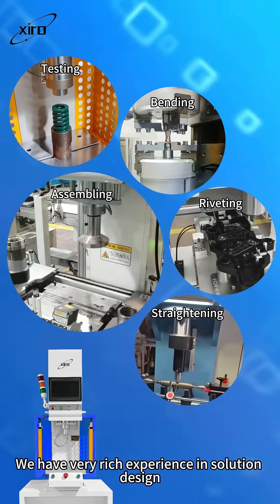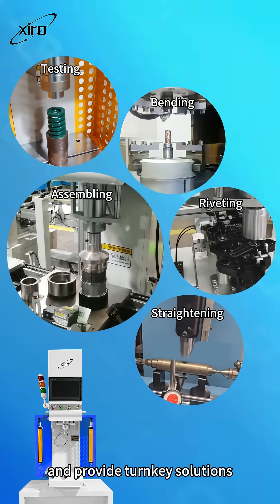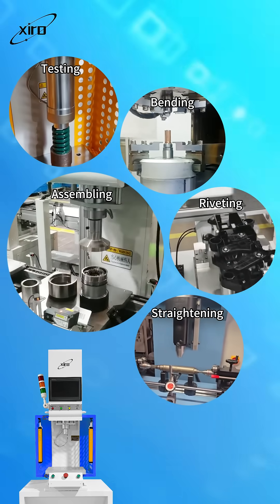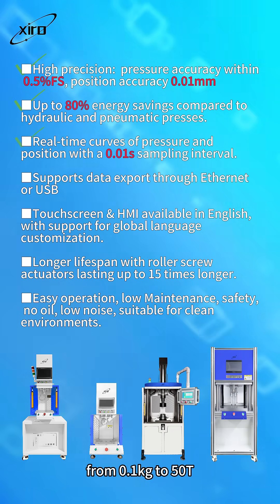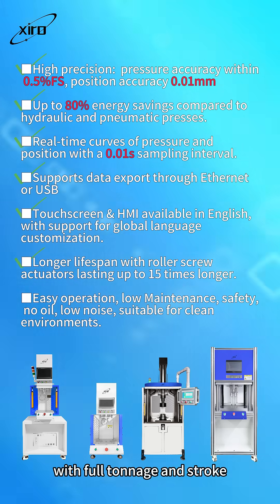We have very rich experience in solution design and provide turnkey solutions. Ciro offers electric servo presses ranging from 1 kg to 50 ton, with full tonnage and stroke.